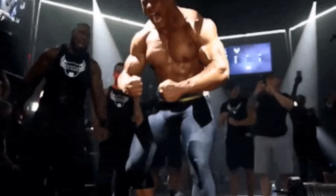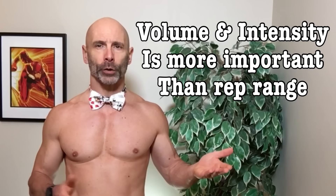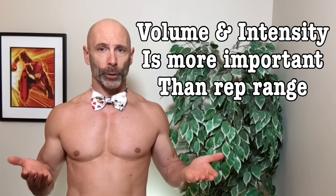When you look at all the studies done on rep ranges, what you end up finding is that when it comes to muscle growth, as long as you equate volume and intensity, the rep range doesn't really matter much. But that isn't the end of the story — really, it is just the beginning.